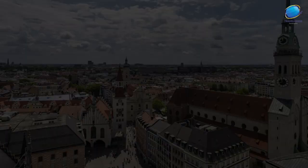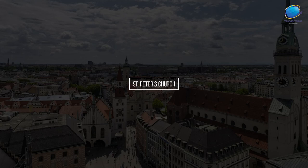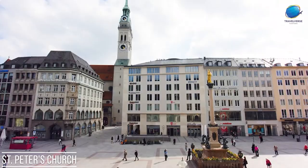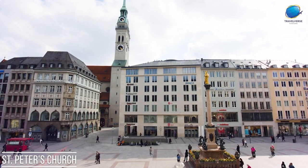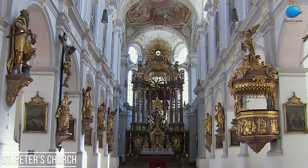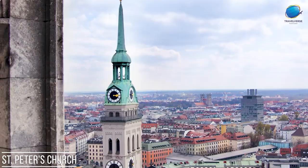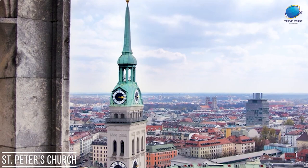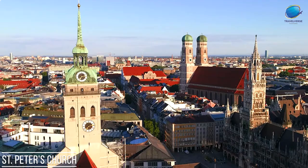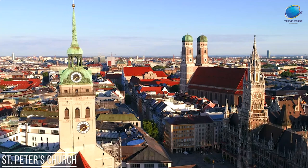St. Peter's Church. St. Peter's Church is one of the oldest and most significant churches in Munich, Germany. Situated in the city center, its history traces back to the Romanesque period, with the first mention dating back to the 12th century. The current Baroque-style church, adorned with beautiful frescoes and stucco work, was constructed after a fire in the 14th century. The church's iconic tower, known as the Old Peter, Alter Peter, offers visitors a remarkable panoramic view of Munich's skyline. Climbing its 306 steps rewards visitors with breathtaking vistas of the city and its surroundings.